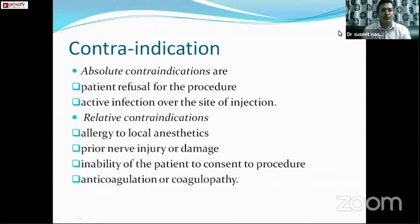Contraindications are few. The absolute contraindication is patient refusal and active infection at the injection site. Allergy to local anesthetics, prior nerve injury, and coagulopathy are a few relative contraindications.